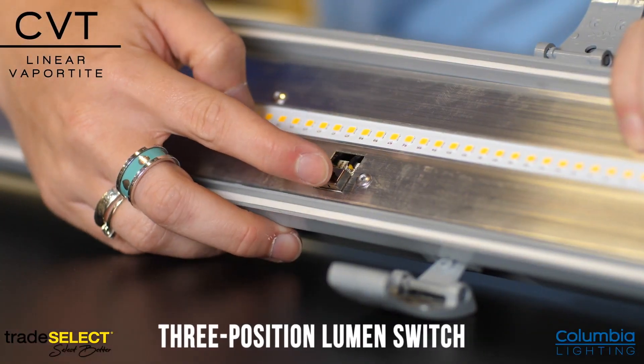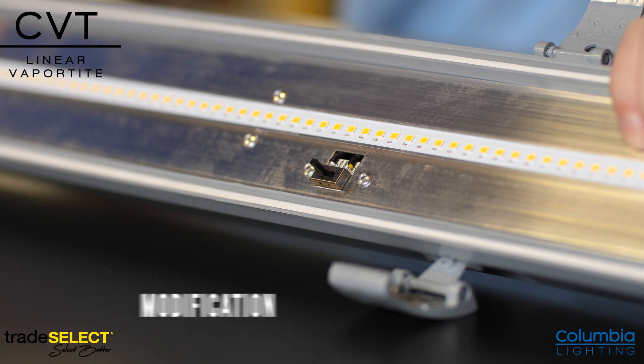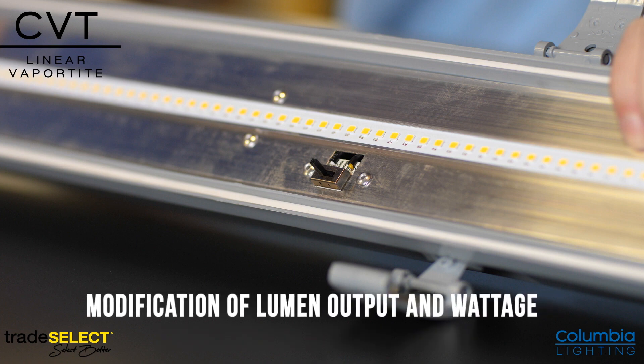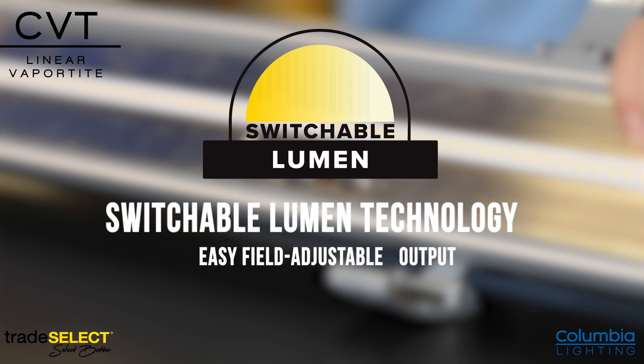We have included a three-position lumen switch, which offers versatility in a single fixture allowing for modification of lumen output and wattage. The switchable lumen technology offers easy field adjustable output located on the gear tray for ease of access during installation.